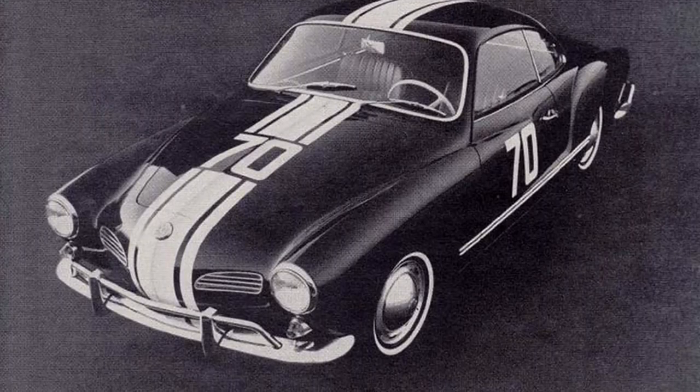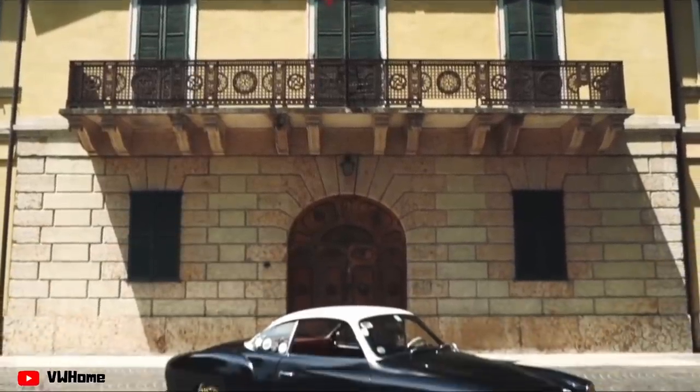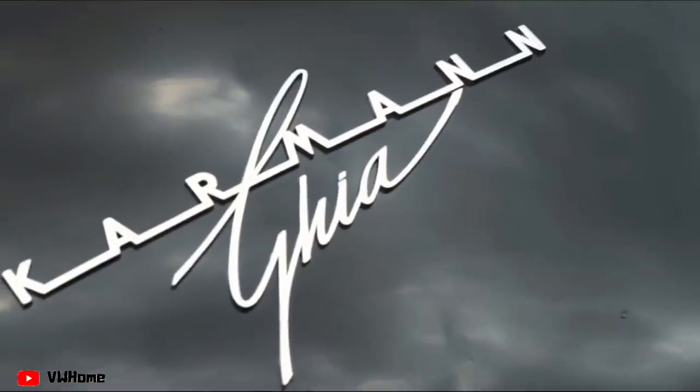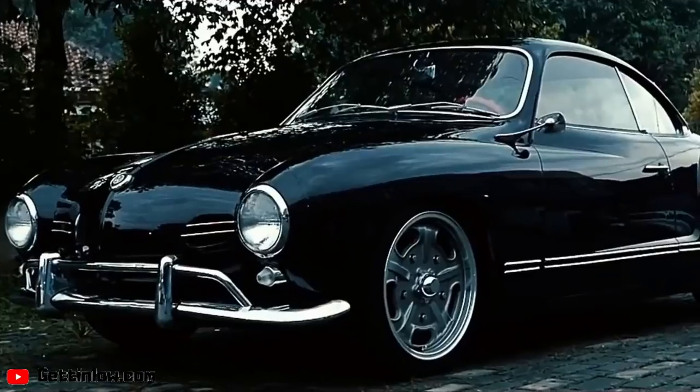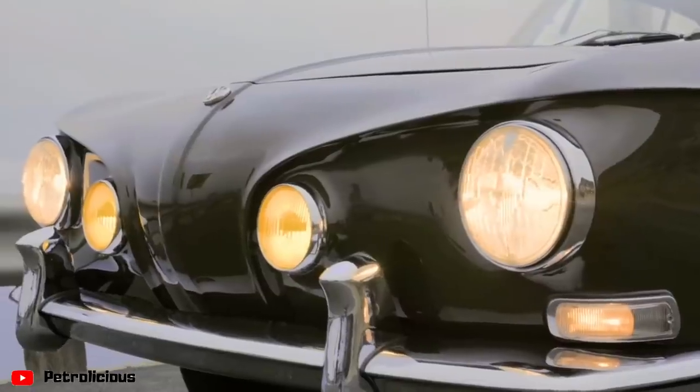Volkswagen even ran ads showing the Karmann Ghia with racing stripes and with the slogan 'you would lose' — they definitely did not intend this to be a fast sports car. The best part is its potential to really go up in value. Currently, 50s cars with around 40,000 miles are selling for around $35,000 in perfect restored shape, while a rough Karmann Ghia would go for around $2,000. As more Karmann Ghias start to rust out, prices will continue to go up. The most popular is the Type 14, but the rarer Type 34 will sell for a premium over the more common Type 14.